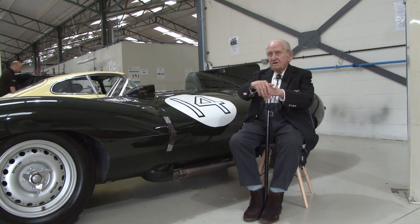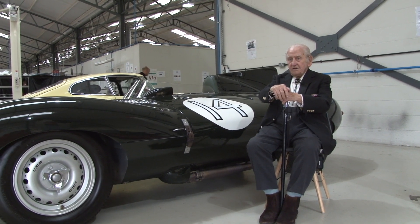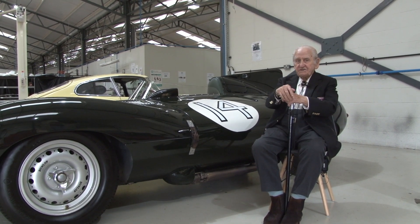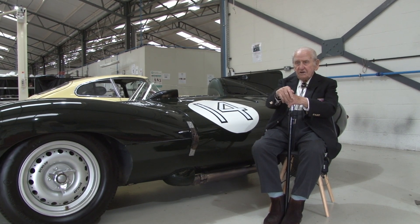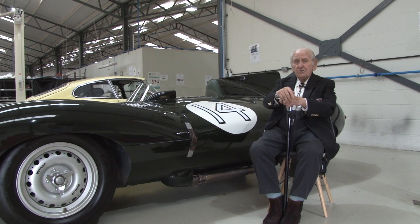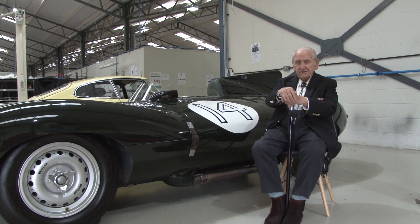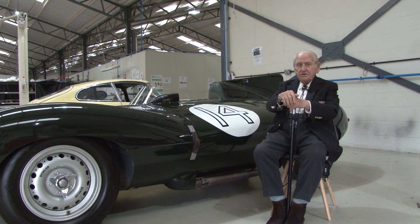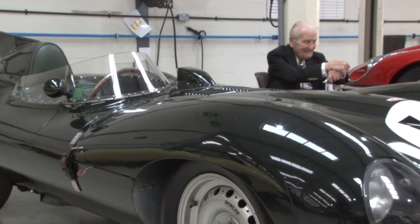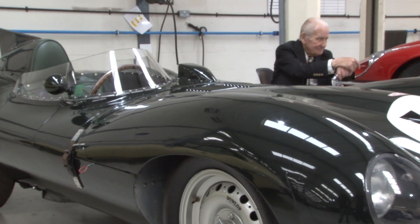I raced in the '55 Le Mans, and then I raced another one at Laguna Seca — I raced there twice. The Goodwood 9 Hour I raced; that was the last 9 Hour of Goodwood, '55. I finished 4th there.